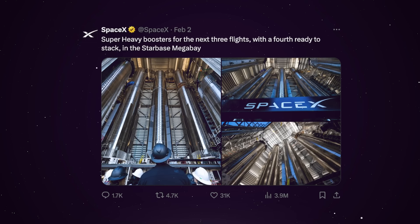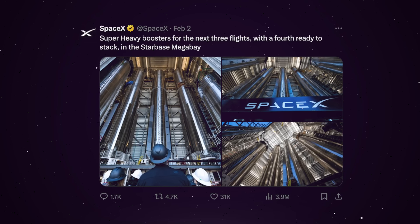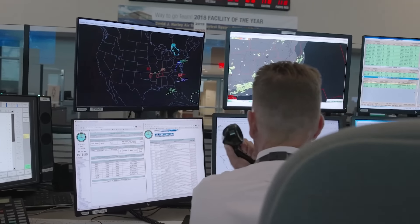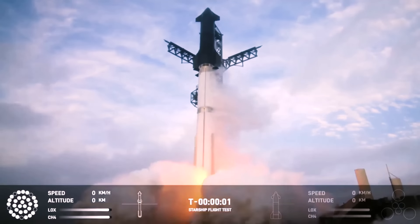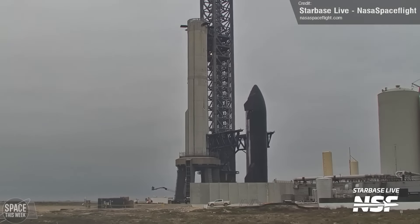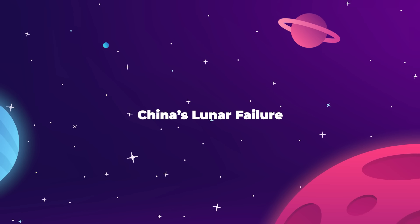SpaceX's social media accounts posted that they already have boosters ready for the next three flights, and a fourth is ready to be constructed in the Megabay at Starbase. The FAA will be making a mishap investigation, but SpaceX has been steadily working with the government agency to shave down the time between launches. The time between IFT-1 and 2 was about seven months, then IFT-3 happened less than four months after that. Considering how fast the company is moving, the next gap will likely be shorter — could the next flight be in May?